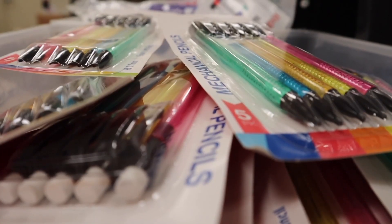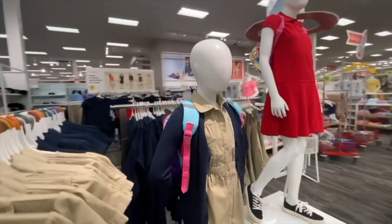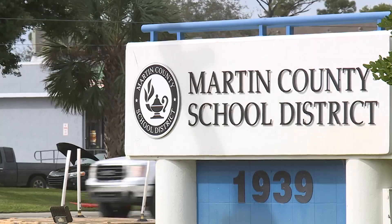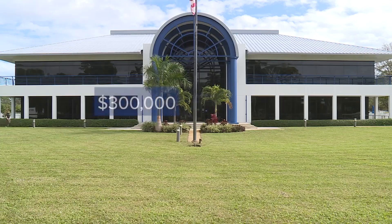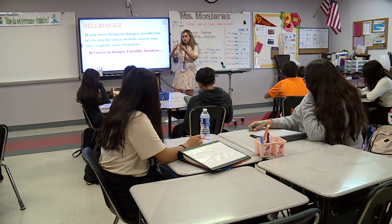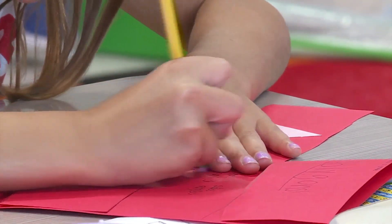When Rosa Salgado learned school supplies would be covered for her two daughters this year, she knew just where that money could go: buying shoes for school. The Martin County School District announced $300,000 to go to its 20 schools to cover the cost of school supplies for every student.